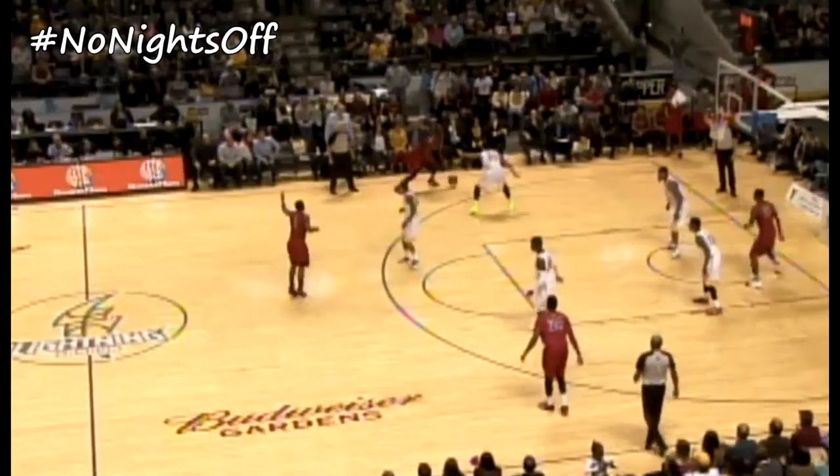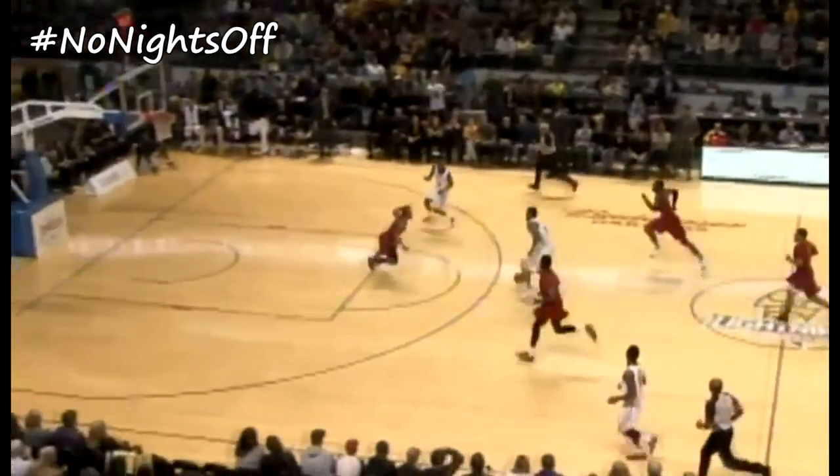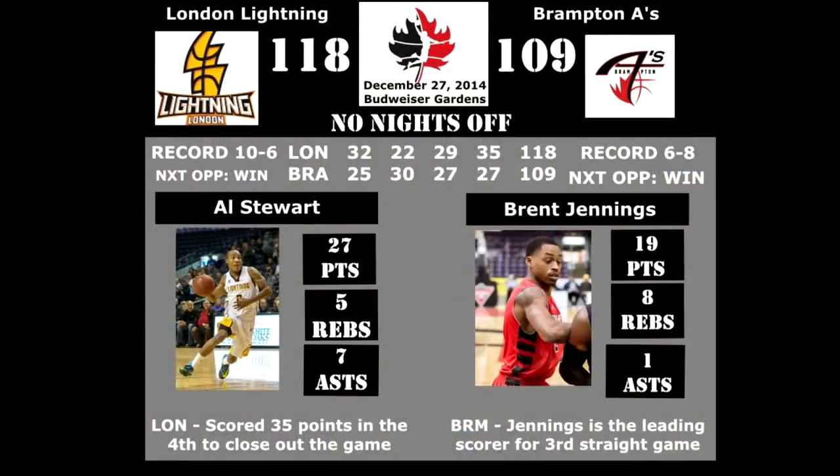Leonard Whitfield with a dribble drive tries to score but the ball spills off the rim, and London heads down the other way — and it's only fitting that Al Stewart puts it in. London goes on to win the game 118-109. Stewart had his best game as a Lightning thus far, finishing with 27 points and 7 assists.